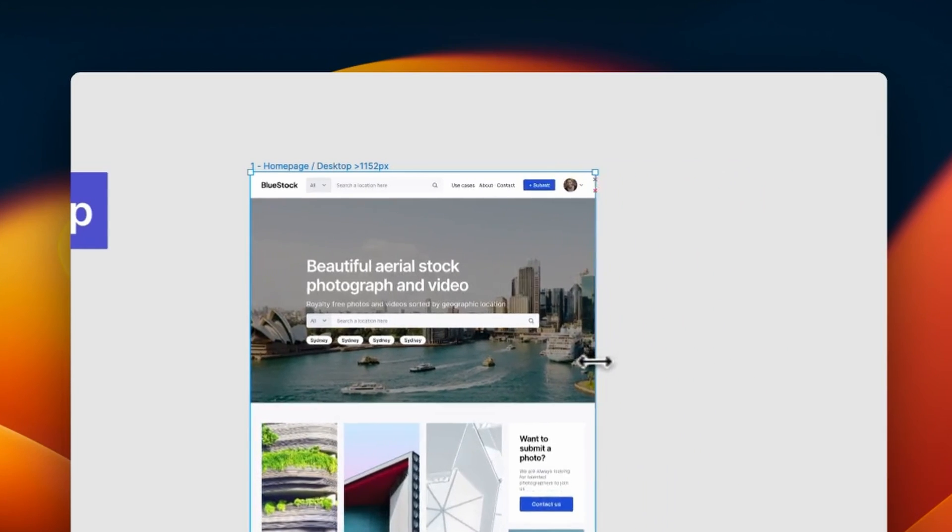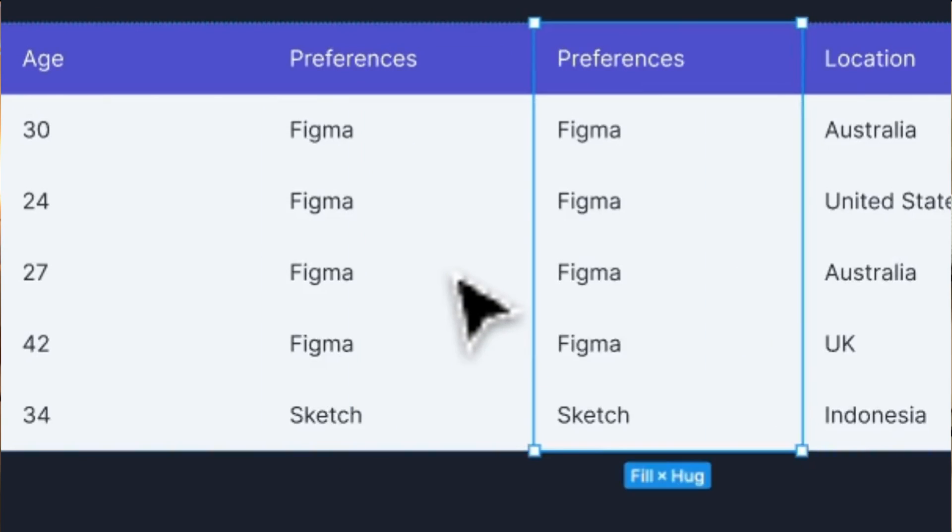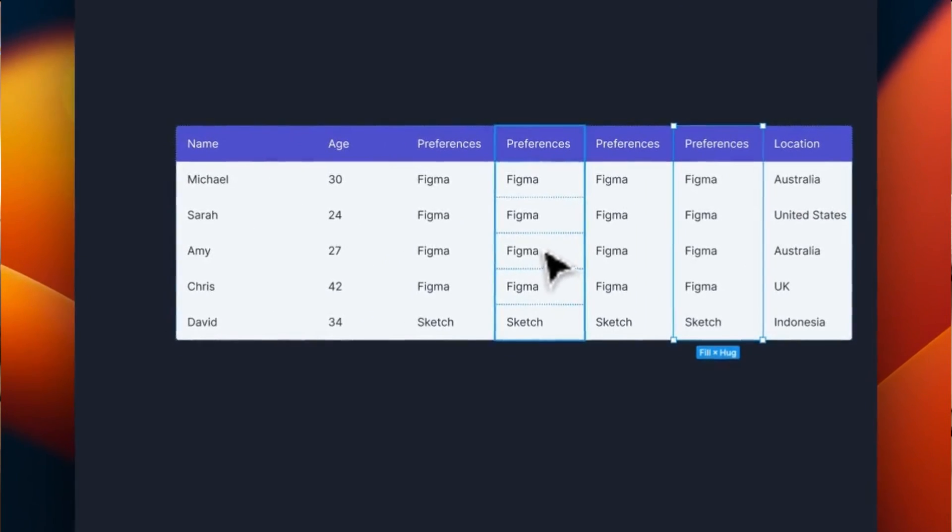I've even noticed that being very efficient in Figma can lead to you making much better designs overall. It can cut down on the amount of time that you spend on tedious design tasks to free up more time to work on the design details that matter most. I'll admit, even as a senior UI/UX designer, my Figma skills were nowhere near good enough to be a highly efficient designer. I knew that I was wasting so much time by not having a great understanding of some of the most powerful features in Figma, such as auto layout and the deeper intricacies of components.